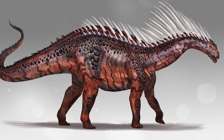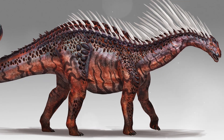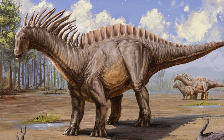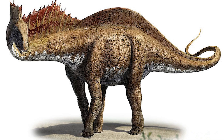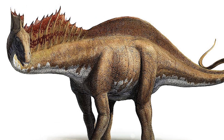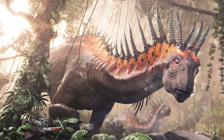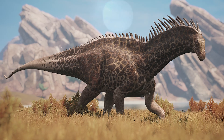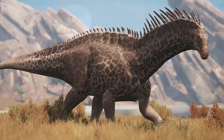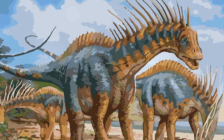Amargasaurus: this is a relatively small, long-necked dinosaur from the Early Cretaceous of South America. Its main feature is the double row of very tall spinous processes on the neck and back, which could form two sails or a supporting structure for skin or horny growths. There is no complete consensus on exactly how they were covered and what purpose they served — thermoregulation, display, or protection. Amargasaurus lived during the Early Cretaceous, about 130 million years ago in Argentina.